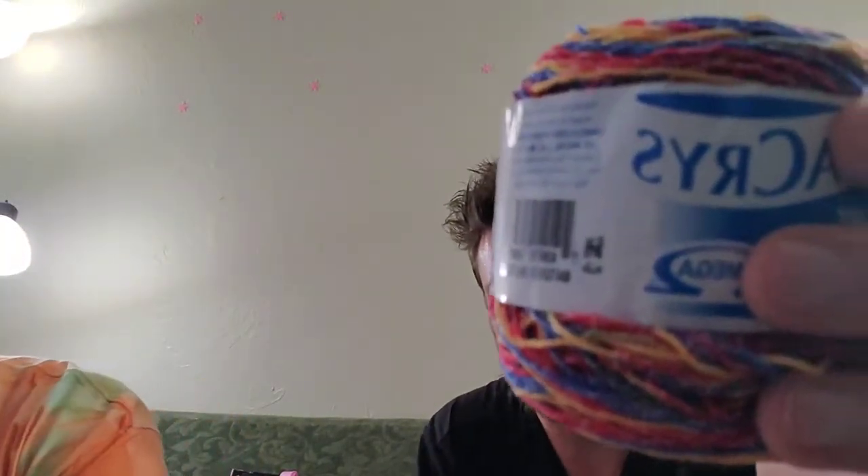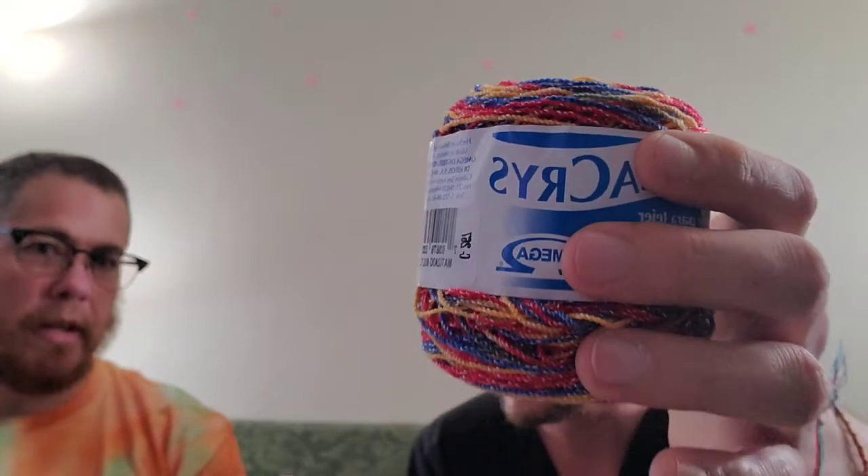I only got one ball of each just to play with. Oh, I got a rainbow one too — that's fun! These are 40-gram balls, 68% acrylic, 32% polyester. I'm going to have your sister get me some more when she goes back.